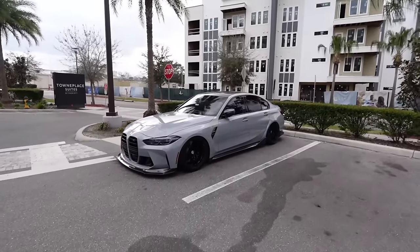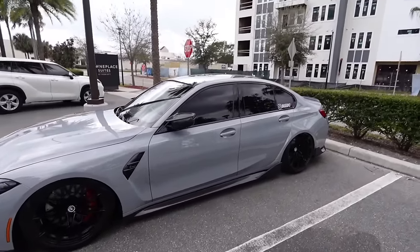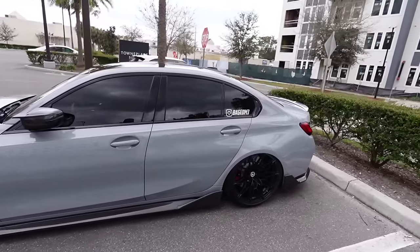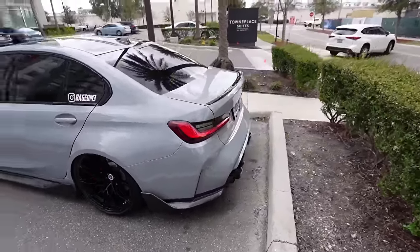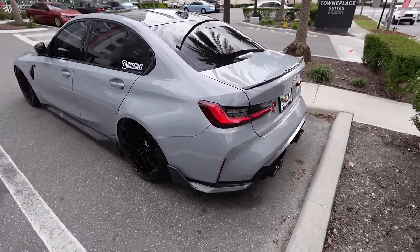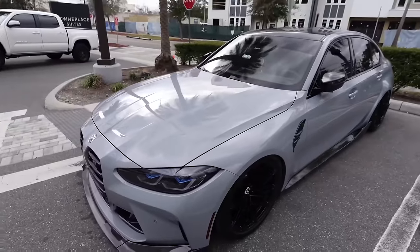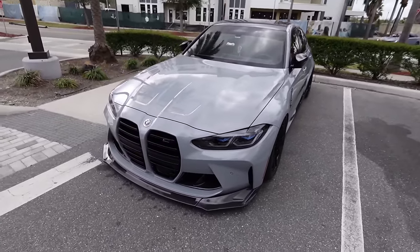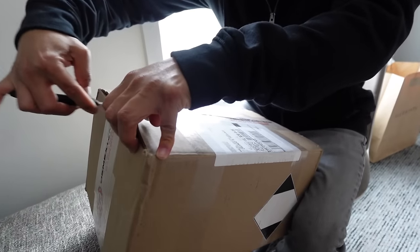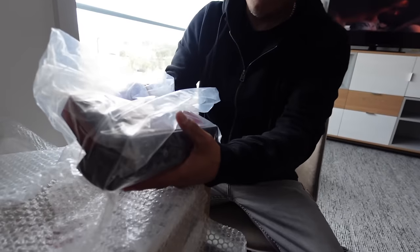Guys, we made it back. We're at Daniel's hotel now. Check out this clean G80 right outside - super nice on air suspension, got all the carbon. That is a nice G80 - full exhaust Valvetronic, that is freaking sick. Clean G80, Brooklyn Gray, 2023, got the full screen.